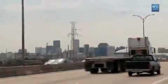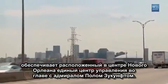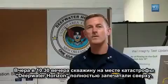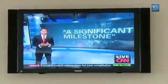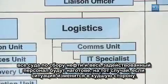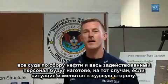This vast operation is coordinated by the Unified Area Command, located in downtown New Orleans, where it's overseen by Admiral Zumkoff. As of 10:30 last night, the static kill of the Deepwater Horizon is underway. Until we have a permanent well kill, we still have all skimmers, all people, everybody ready should this situation turn back on itself.